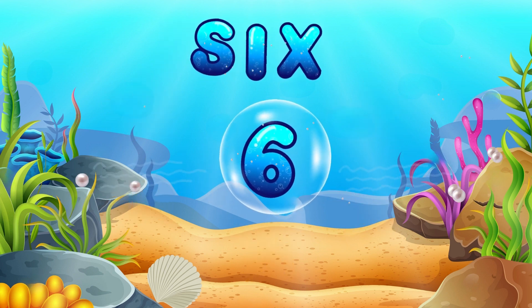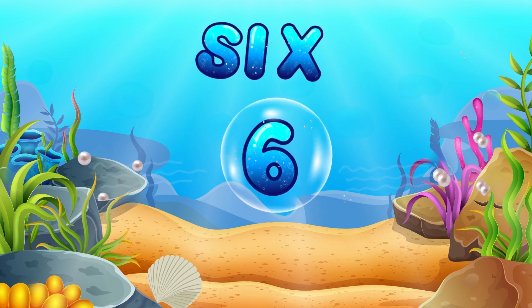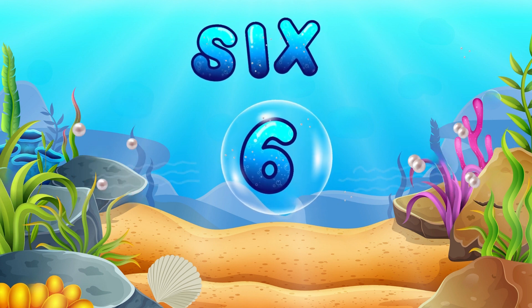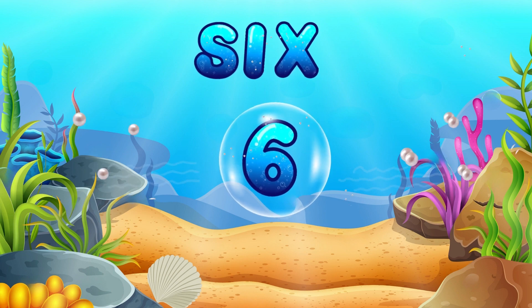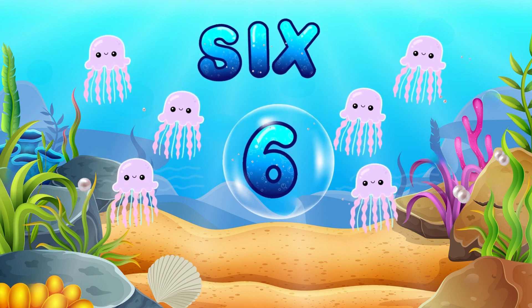Now we have number 6! Let's say 6! 6! You're doing wonderful! 6 jellyfish are floating gently. They're our number 6 companions.